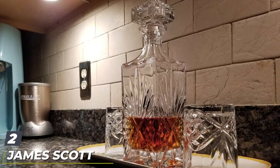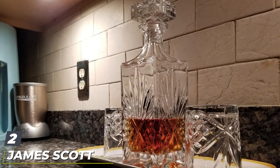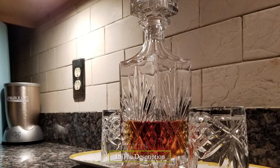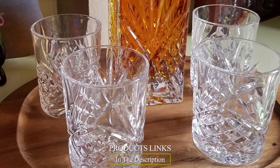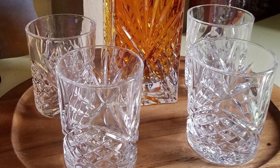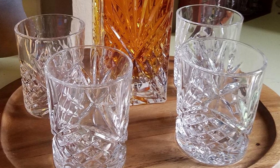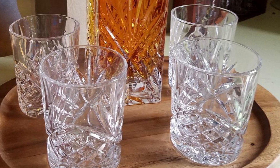Moving on to number two: the James Scott 6-piece crystal whiskey decanter set. A customer was very pleased with the set because it looks amazing and feels heavy — she bought it for her husband and he loves the product. We adore the mirror tray that comes with this awesome crystal decanter set; the tray saves your hardwood desk from water stains and eases serving.